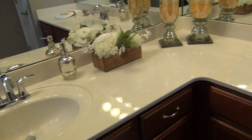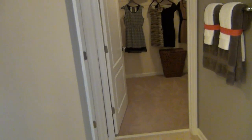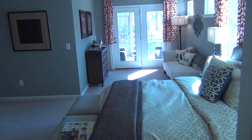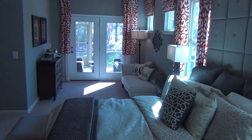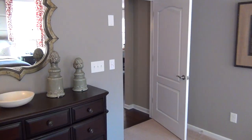Lots of counter space, beautiful, and a very separate commode room. Then you have a generous closet, which is just fantastic — and a transom window above the shower. Don't you just love the way this room feels as a master on the main?